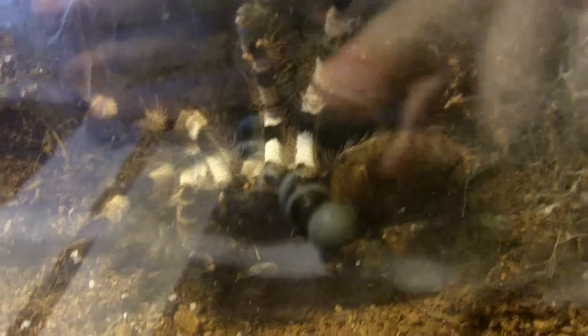You can tell, if you see where my thumb is pointing to, that is your epigastric furrow. And with pokies this size, you can easily tell if it's a female or a male by the ventral side.